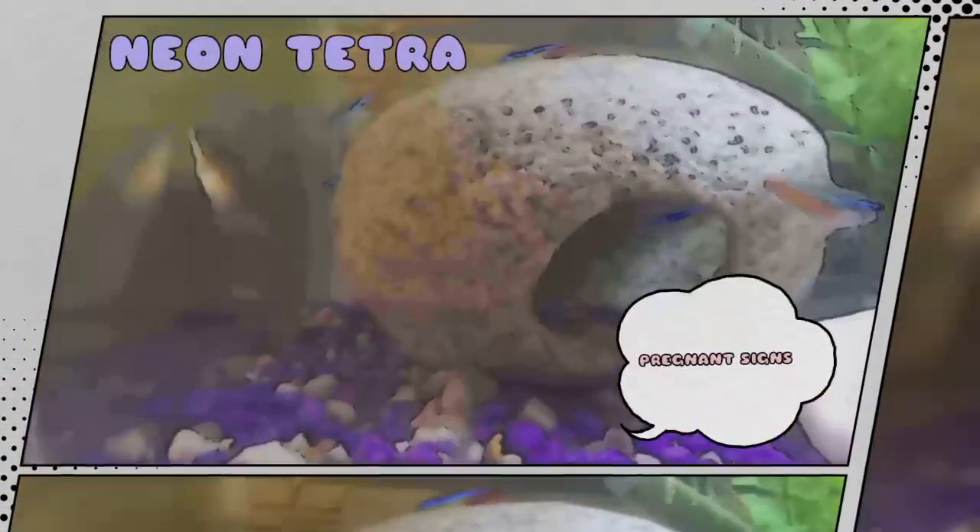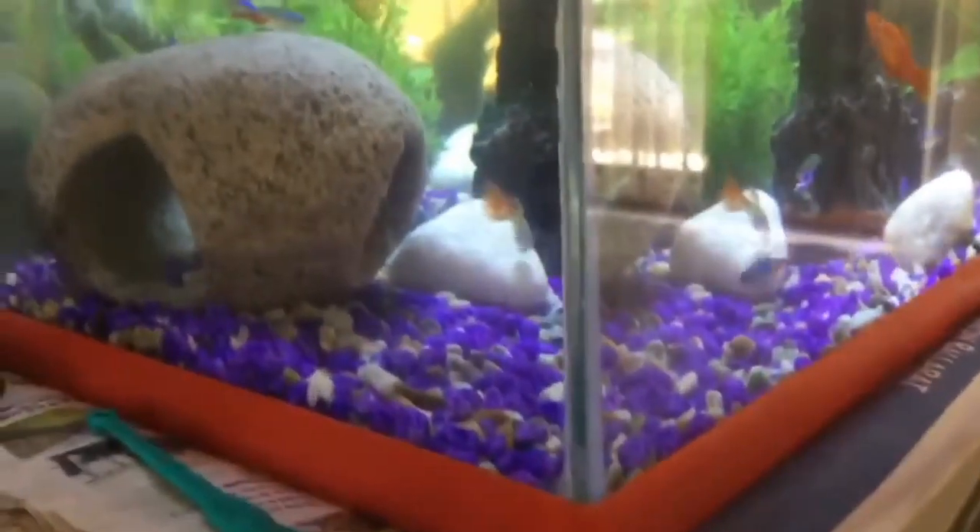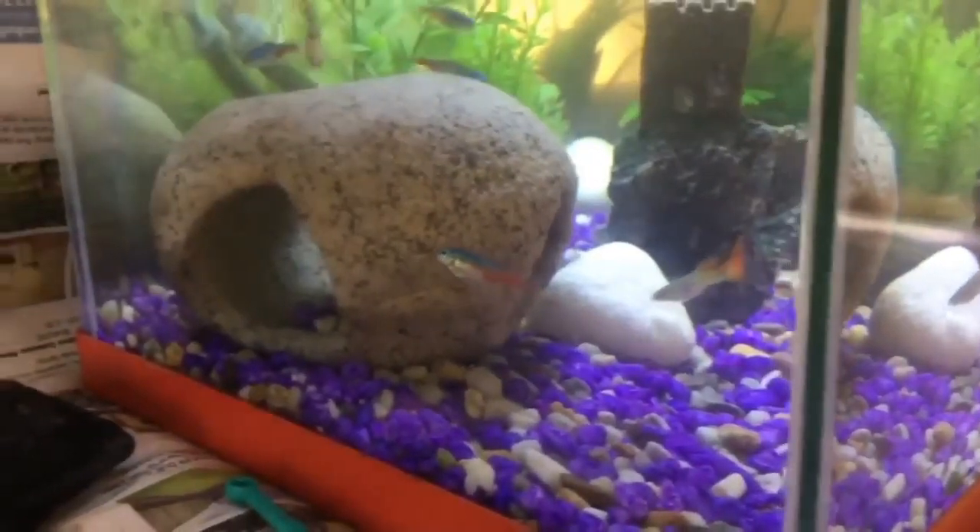Hello everyone, welcome to my YouTube channel Akawafina. Today I am going to discuss Neon Tetra pregnant signs. Neon Tetra, like most fish, do not experience pregnancy as mammals do. Instead of carrying the offspring internally, they spawn externally. Here are some signs and behaviors that indicate a female Neon Tetra is ready to spawn.